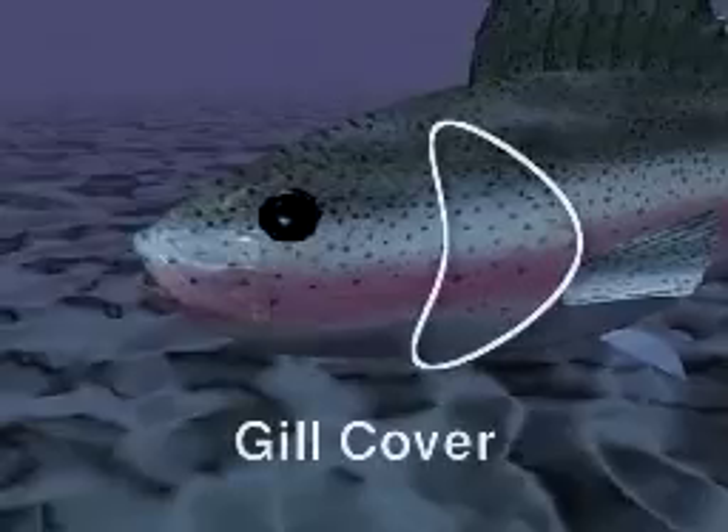On the outside of the body, a flap of bone called a gill cover protects the gills of bony fish.